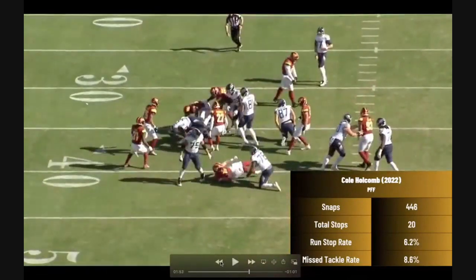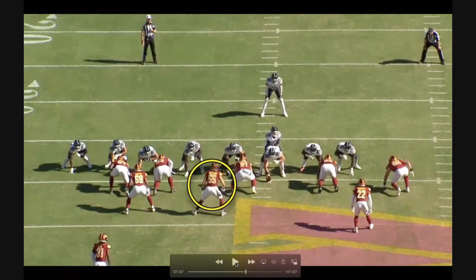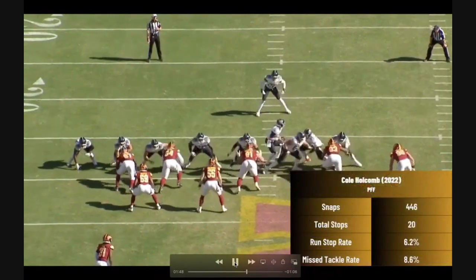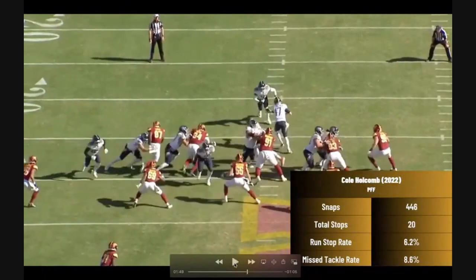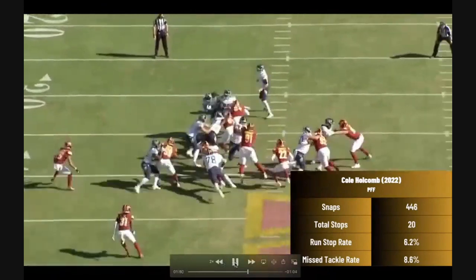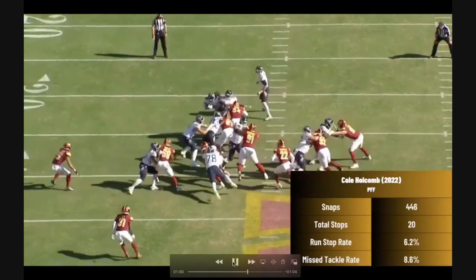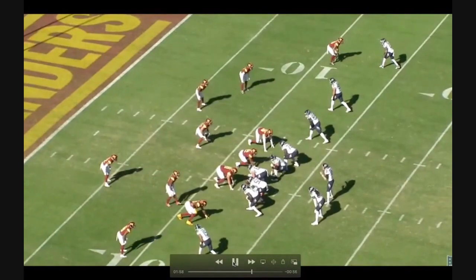Holcomb is not a big stack-and-shed guy. When offensive linemen get to the second level on him, he's not going to consistently stack and shed with physicality — kind of different from a Landon Roberts, who they also just signed. What I like about Holcomb is he uses his athleticism, burst, and agility to slip blocks: staying patient, reducing his surface area, dipping his shoulder, wiggling through, and shooting the backfield to make a tackle for loss. He has the benefit of playing behind one of the best defensive lines in the league — Washington's front with Payne, Allen, Chase Young — but I appreciate the patience. He's going to win with finesse rather than straight physicality.